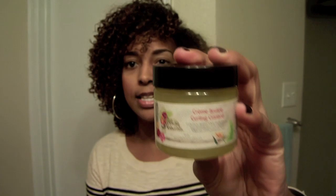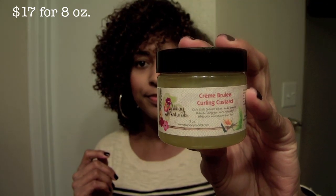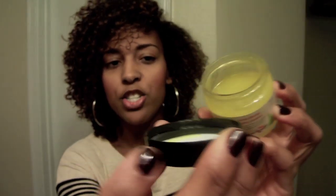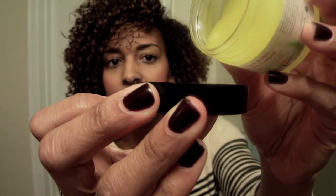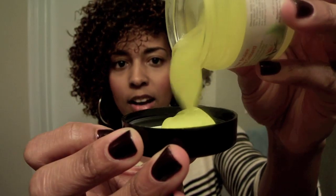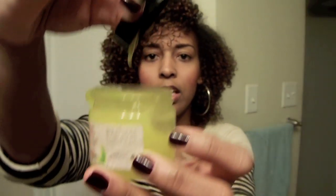The next product is the Creme Brulee Curling Custard. Now, I don't really use curling products. It smells like candy somewhat. Let me show you the consistency — it's very viscous, and just comes right out like little globs.